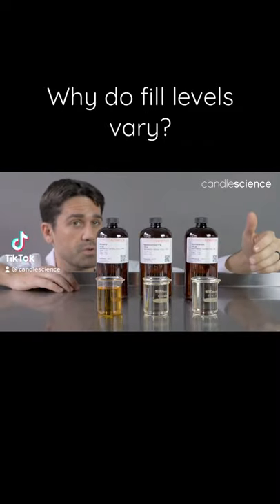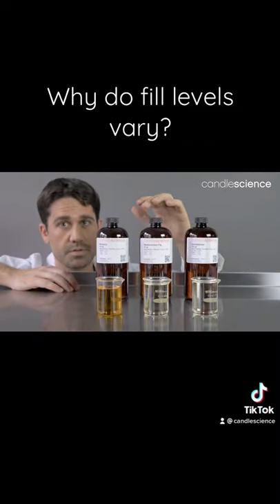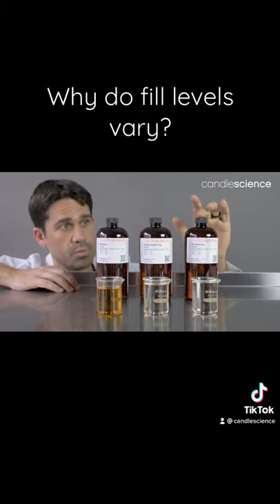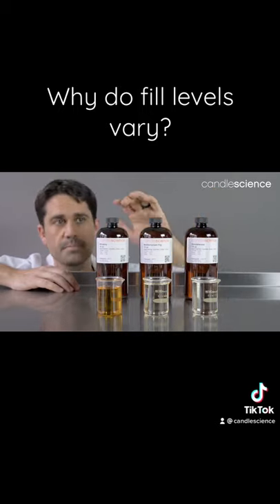You may purchase a few different fragrance oils and realize that the bottles are not filled to the same level. That is true of these three — very much so: Sandalwood, Mediterranean Fig, and Whiskey.